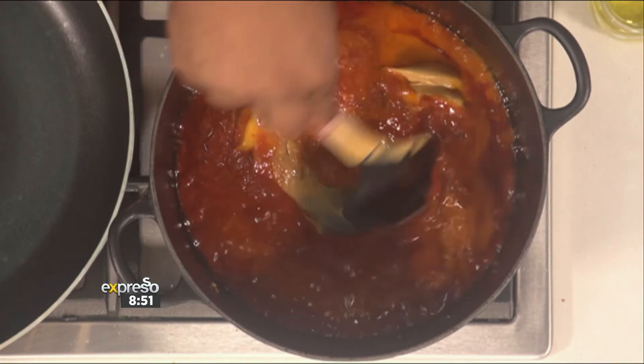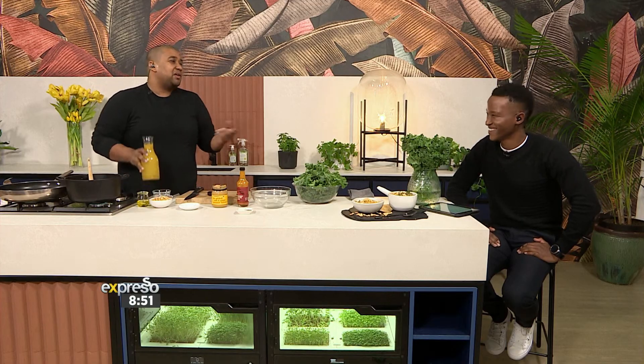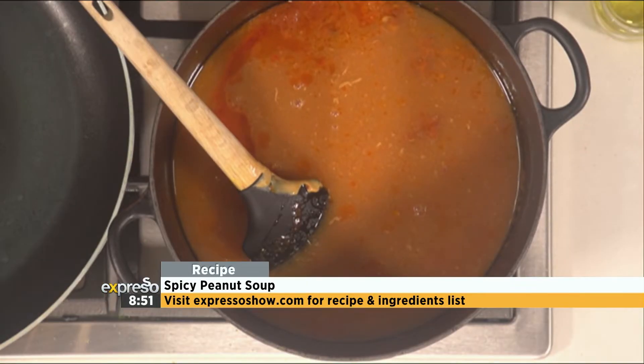Mix that through. Already it's smelling so intense and so delicious. If you wanted to make this a creamy soup, you could add some coconut milk right now. And if you think about how many spices come from Africa — we think they're from another country, but actually it's all from Africa. Taken from here, exported, refined. We just share the flavor, share the love — that's what I love about Africa in general.